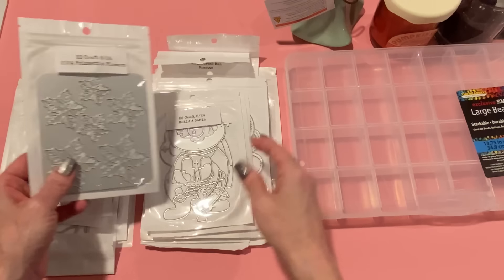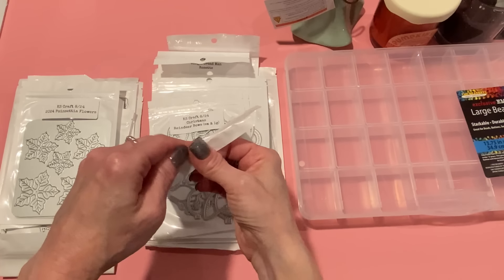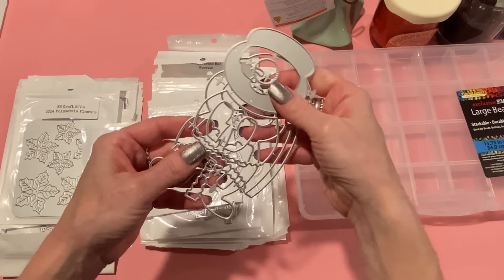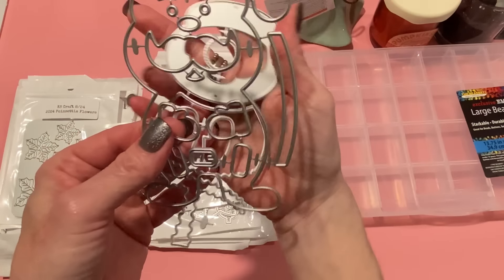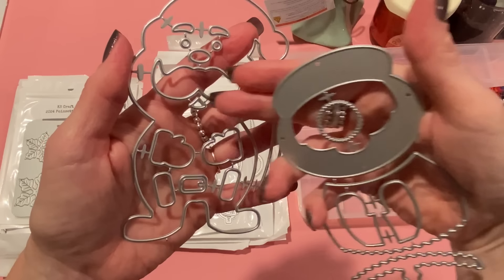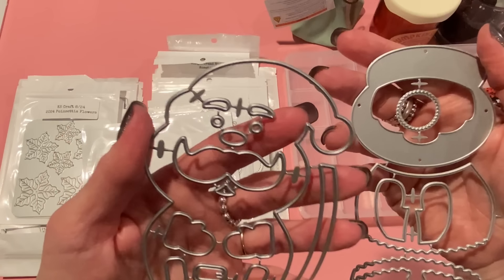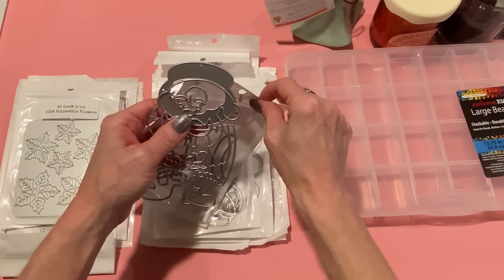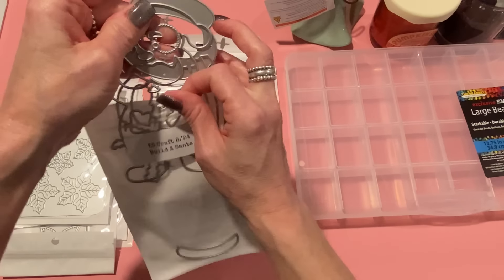This one is the build-a-Santa. The examples I saw show that it makes arms that kind of pop up a little, so you could put something in between them. The hands come in the front, so you could tuck something in the middle — like a piece of ephemera, a little candy cane, something like that. Really cute little face and lots of layering pieces. I don't have many just-Santa dies, so I think this will be really nice to have.